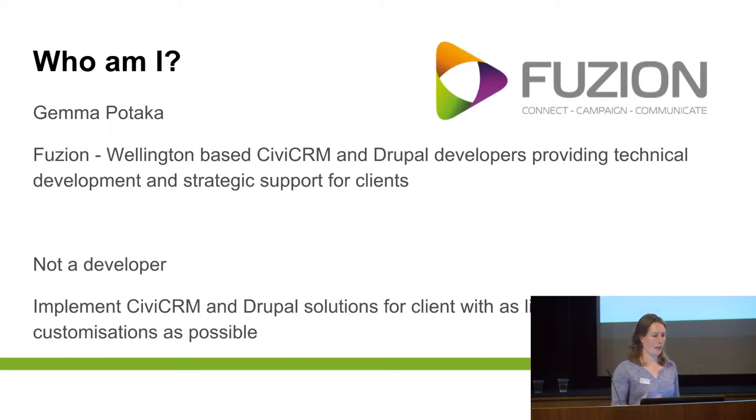So we'll go over who I am and then why we go with Webforms, why you might want to use Views, and then what you can get when you combine Webforms and Views. As mentioned, I'm Gemma, I work for Fusion. I'm not a developer, so I like to spend all my time using Civi and the functionalities in Drupal to provide as much as possible to the client without having to do code customizations. If I run out of functionality, then I go talk to our developers, but as much as possible I try to do things out of the box — and that's where Webforms and Views come in really handy.